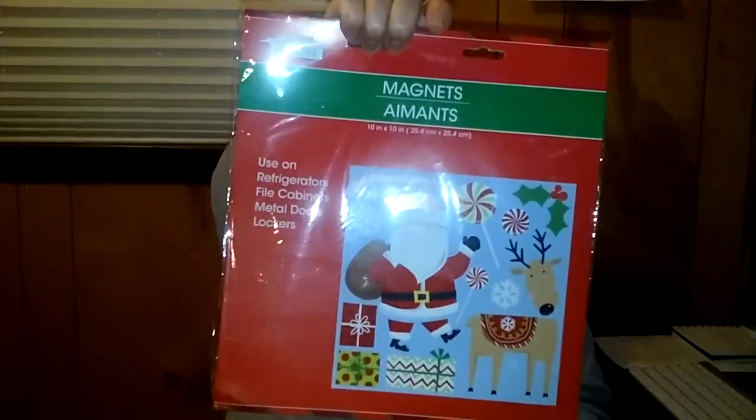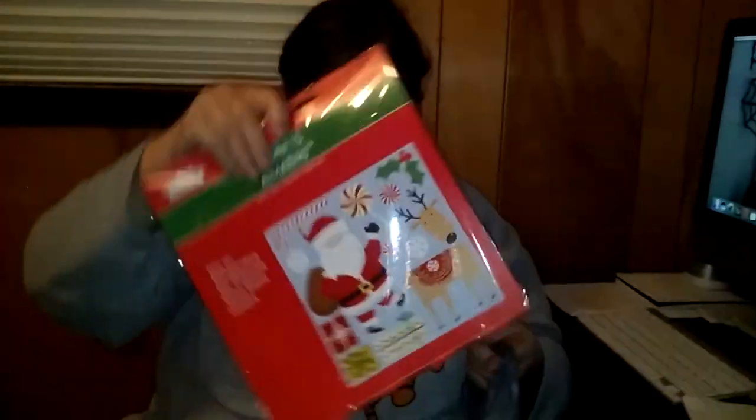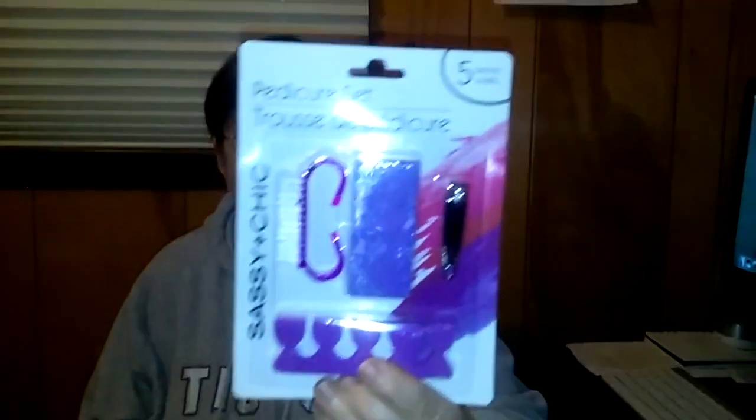I got these magnets for the refrigerator, the file cabinet, metal doors, or lockers. I put mine on my freezer and refrigerator — here's Santa Claus. Got one for me and got my daughter one. I got four of these for the women that I'm making beauty baskets for — these are pedicure sets. I got one in purple, one in pink, one in green, and one in blue.